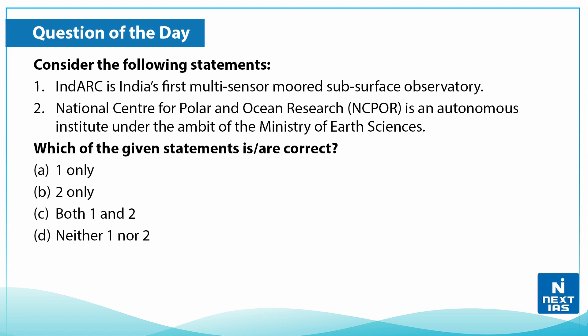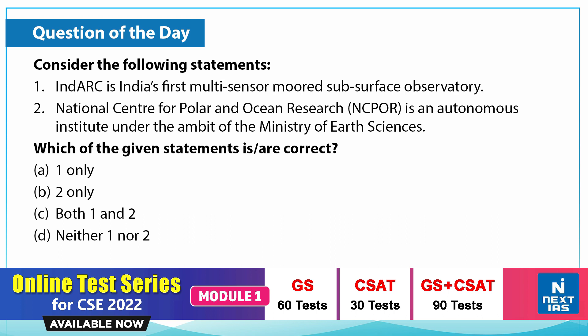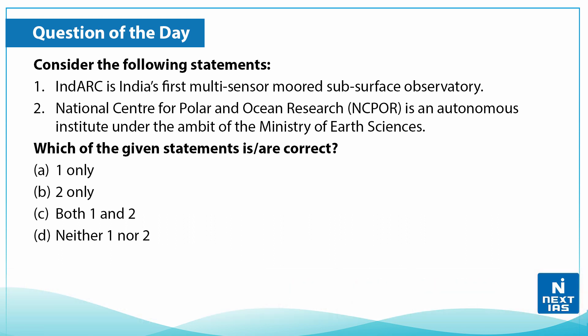Let us now take up a practice question on this topic. Consider the following statements: First, IndARC is India's first multi-sensor moored subsurface observatory. Second, the National Center for Polar and Ocean Research (NCPOR) is an autonomous institute under the Ministry of Earth Sciences. Which of the given statements are correct? You can write your answers in the comment section below.